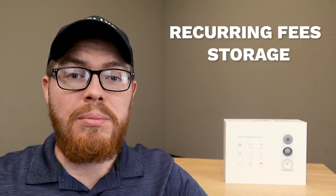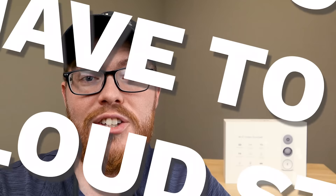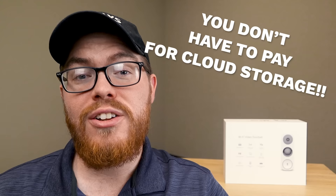Video recording is a feature that most people want with their doorbell cameras, but it's also something that a lot of people don't understand. That's why some people are willing to throw down $300 a year just to get access to 30 days of recording. But here's the bottom line — you don't have to pay for cloud storage. You don't need to pay $30 or $10 or even $3 a month for cloud storage.